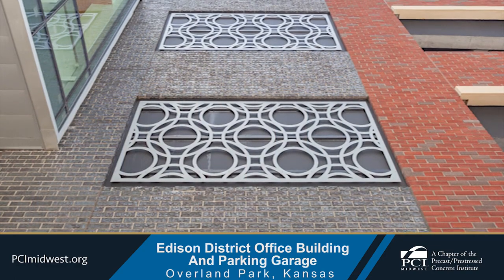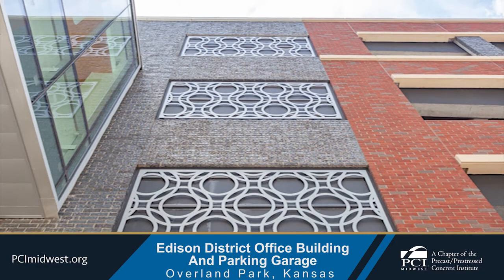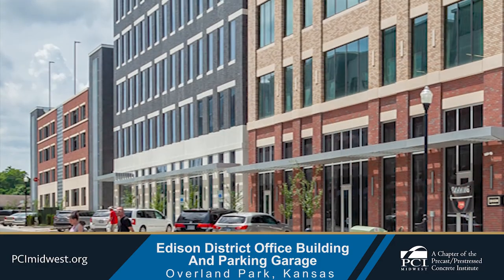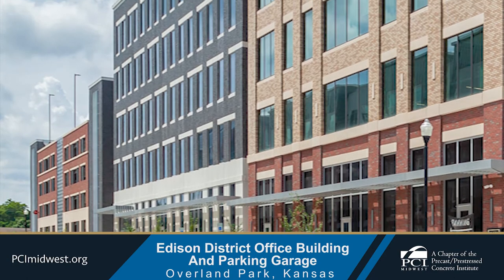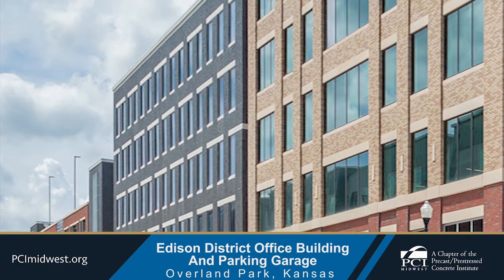Textured thin brick in a highly upscale architectural precast facade was the unifying factor that tied the tower building to the adjacent garage and, more importantly, fostered a visual connection with the rest of the historic district in which it is located.